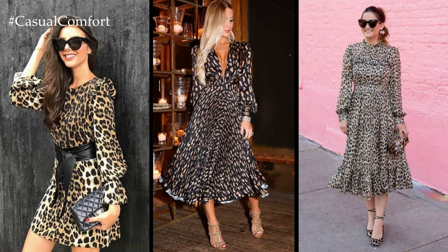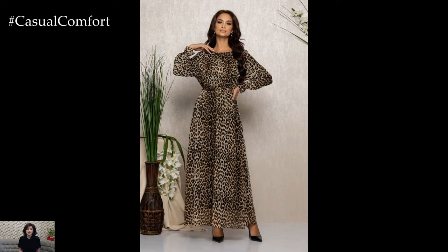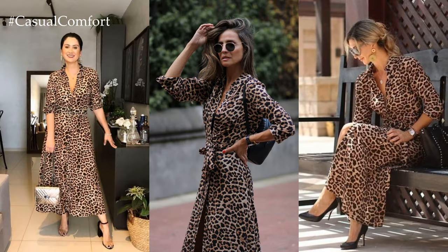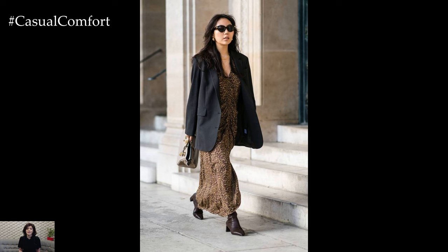For a more casual and laid-back vibe, choose a flowy or wrap-style leopard print dress in a lightweight fabric like chiffon or silk. Pair it with ankle boots or sandals and a denim jacket for a chic daytime look that's perfect for brunch or shopping with friends. Adding oversized sunglasses and a cross-body bag adds a touch of glamour and sophistication to the ensemble.